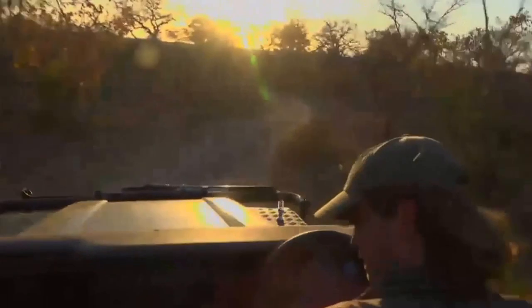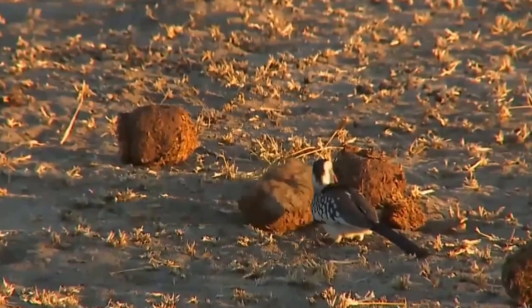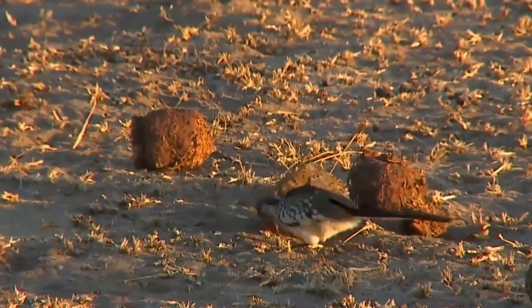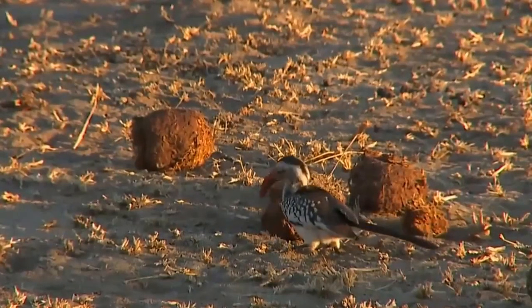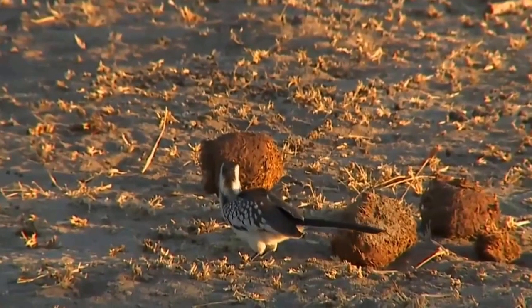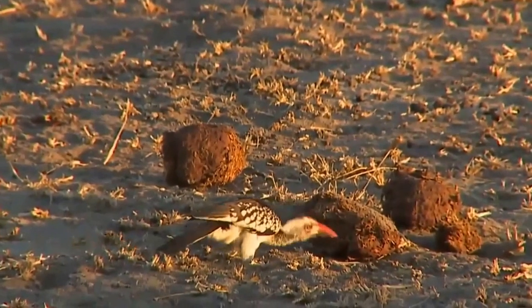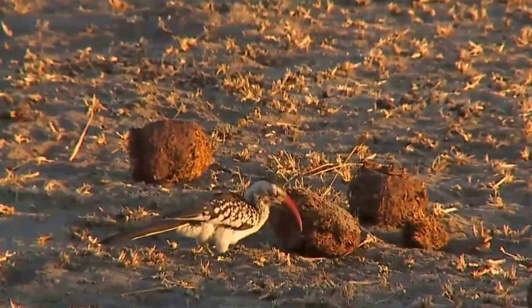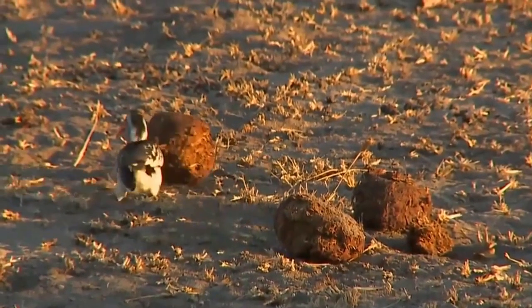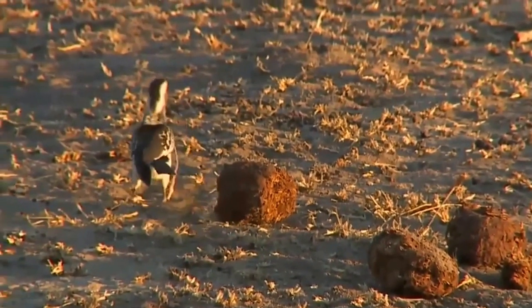We're still with the eddies but we've been distracted by the byproduct of their digestive processes, and a hornbill that's also been distracted by it. This red-billed hornbill — we saw one earlier foraging around the termite mounds — is making short work of whatever poor termites happened to have fed on this particular elephant's dung.